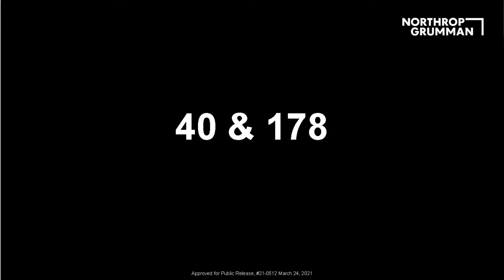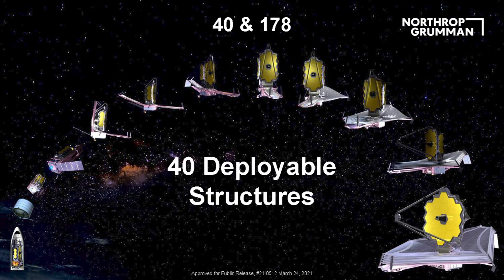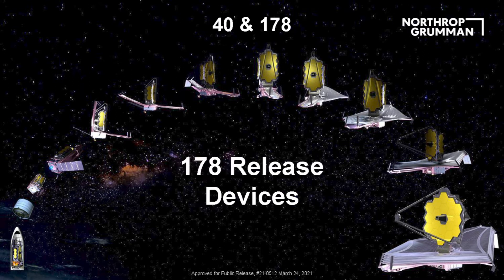One of the crazier things about JWST is captured by two numbers: 40 and 178. We have 40 deployable structures — 40 things that move in some form or fashion — and 178 release devices: pins, plates, or joints held together for launch loads to keep things together that need to release so we can go through all those deployments.